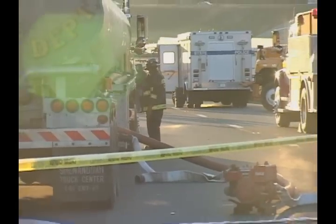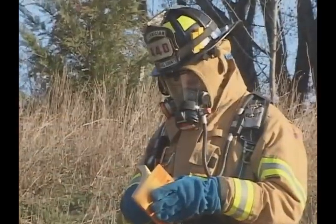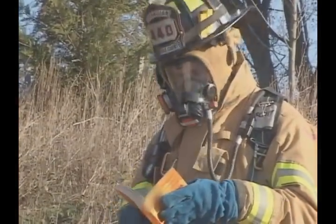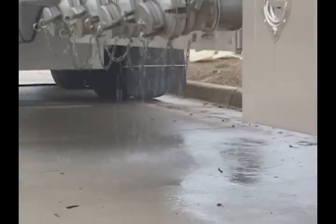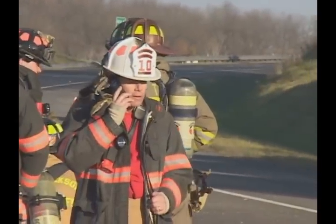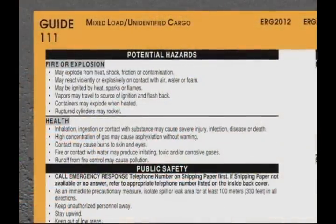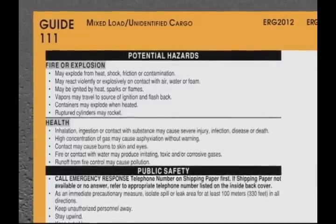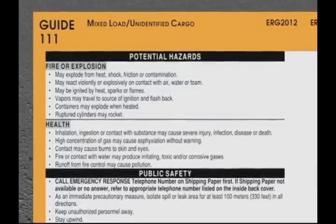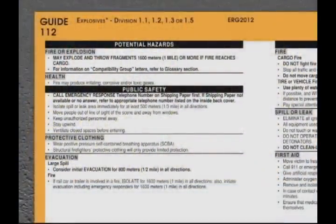Without entering the immediate hazard area, isolate and secure the area. Protect yourself and the public, and above all, do not walk into or touch spilled material. Call for the assistance of trained personnel as soon as conditions permit. Previously, we've referenced Guide 111 when you're unable to discern a starting point. A major exception to this is when you suspect or know that explosives are involved. In those cases, immediately reference Guide 112.